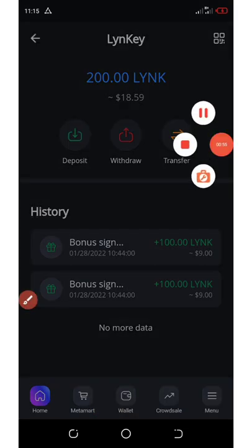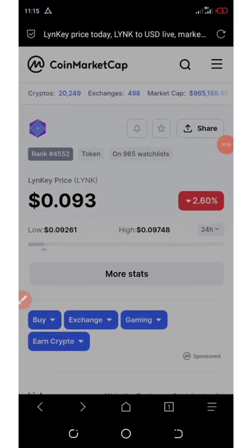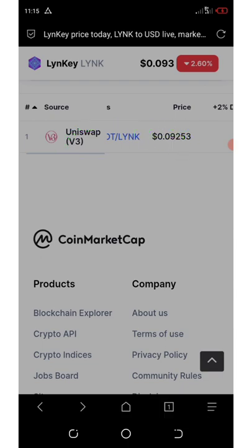Now you can withdraw these tokens to your Trust Wallet and trade on Uniswap. If you look at my screen you're going to see the current price of this token on CoinMarketCap. If you scroll down you'll see this token is trading on Uniswap v3, and you can see it's trading under USDT — it's a LINK token pair — so you can trade your LINK token to USDT.